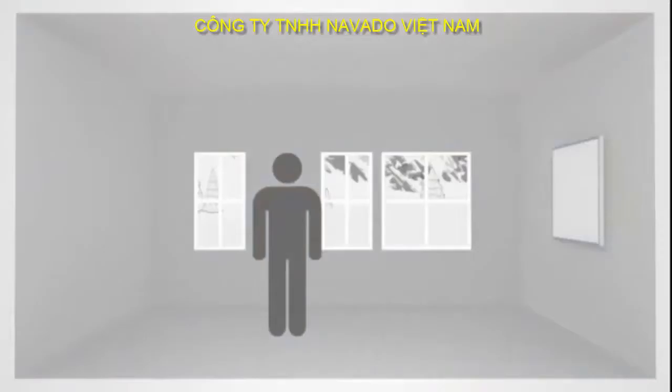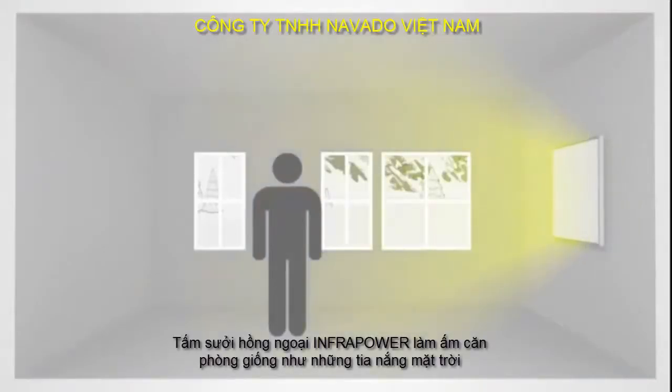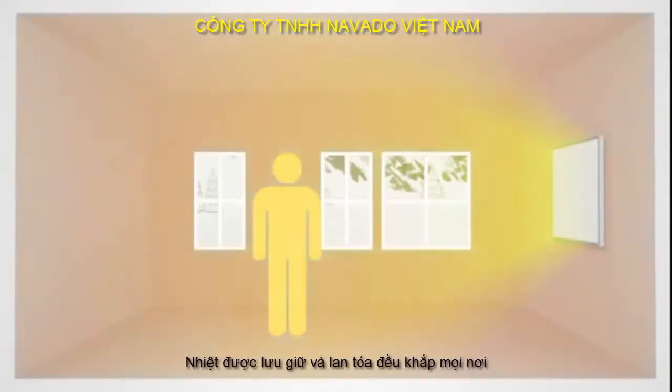In contrast, infrared heating from InfraPower permeates the air like the sun's rays, without heating it. The heat is stored in the walls and is released slowly and evenly.